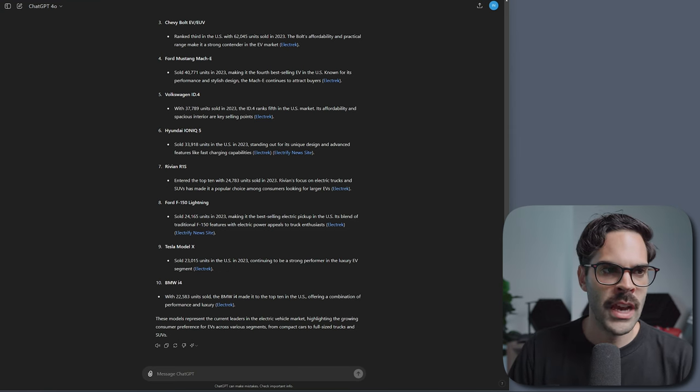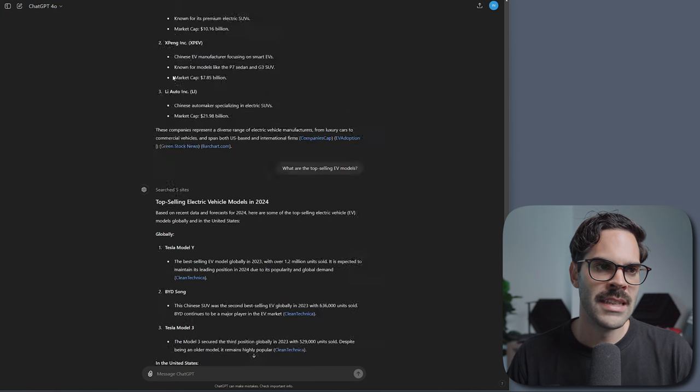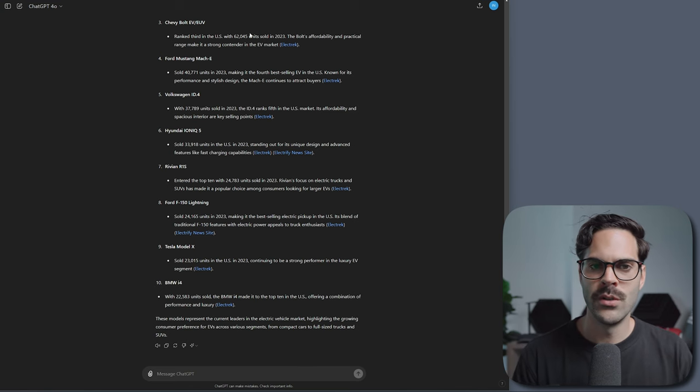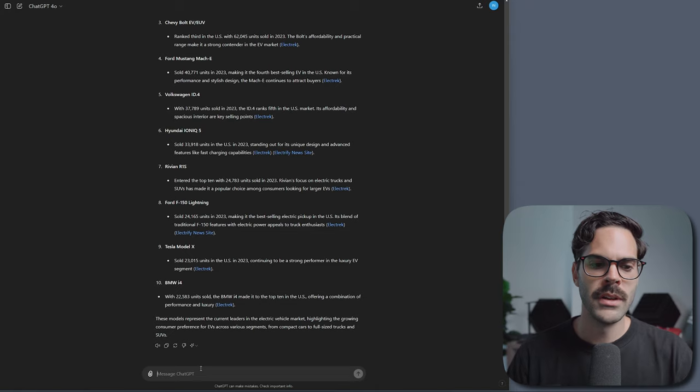Right now I have ChatGPT Plus for unlimited requests — if you're always limited on requests when you really need it, it's not going to be useful because you might have to wait 24 hours to reset. What's really important is that you're always using the same chat, because it's going to remember the topic and create a kind of memory of what you want to see, making it really personalized and helpful.